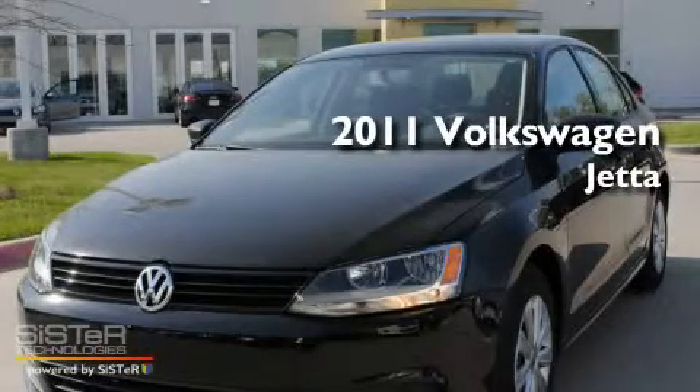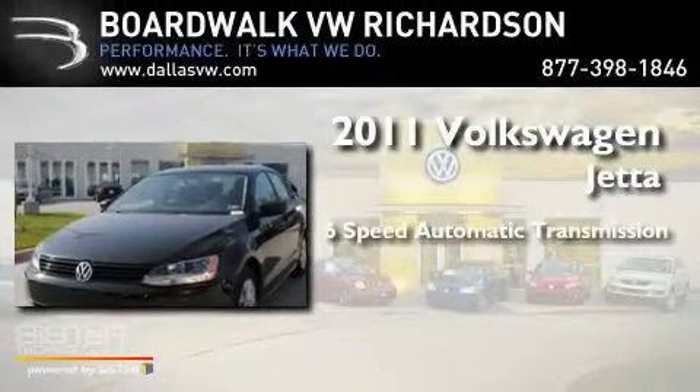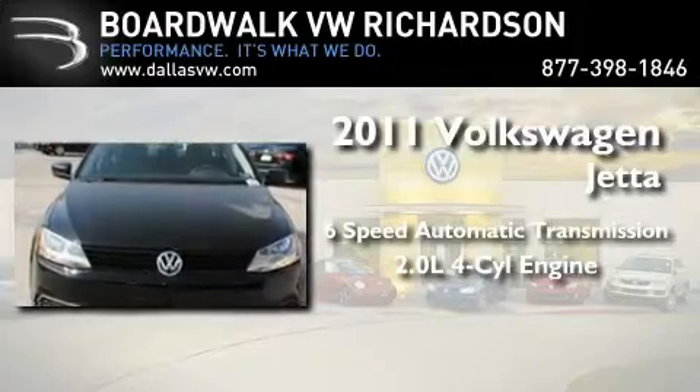This is a brand new 2011 Volkswagen Jetta. This four-door sedan has a six-speed automatic transmission and an inline four-cylinder engine.